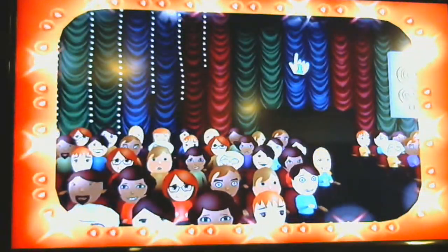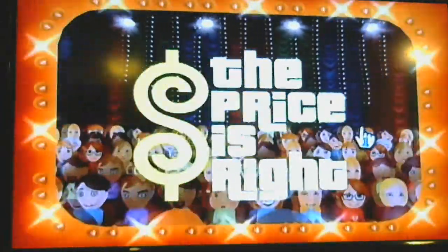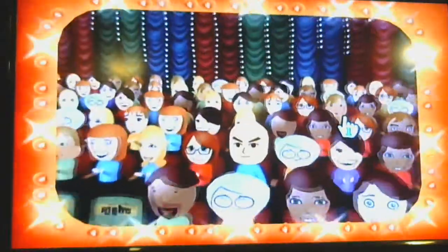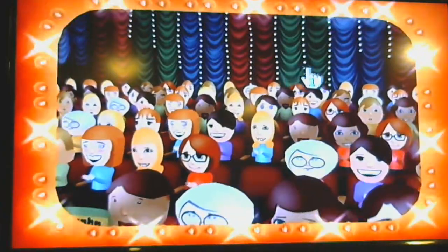Here it comes — television's most exciting hour of fantastic prizes, the fabulous 60-minute Price is Right. Come on down, you're the next contestant on the Price is Right.